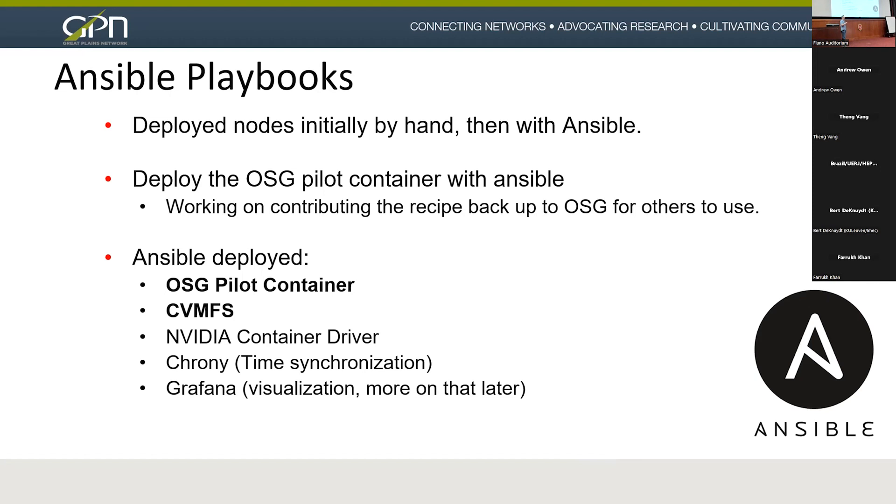When we first deployed it was all hand scripts and disk imaging, then we moved over to Ansible. We deployed the OSG pilot container and various other things with Ansible. Some of the things Ansible deployed: the pilot container, CVMFS, the NVIDIA container driver — which changed over the lifetime of the project — Chrony, because we had a lot of trouble with time synchronization between all these different sites, and Grafana for visualization.